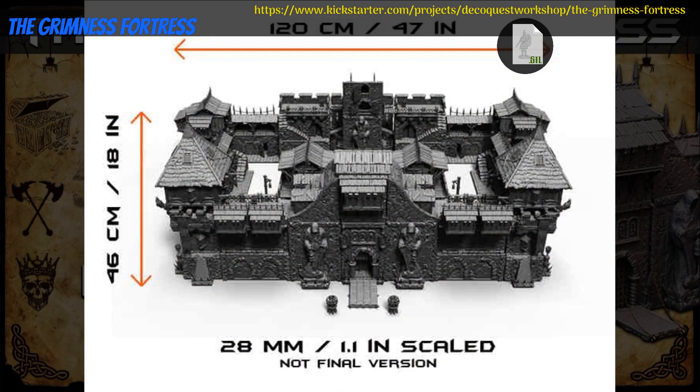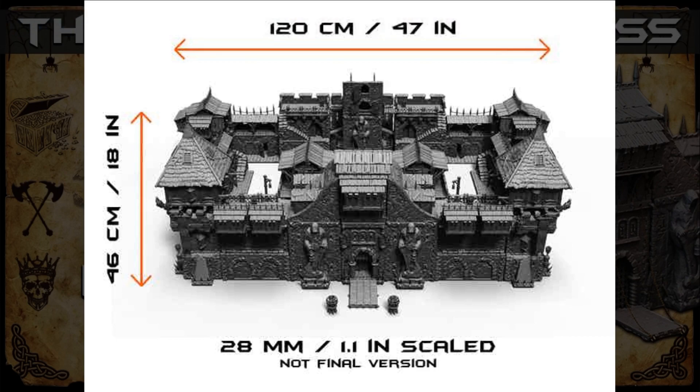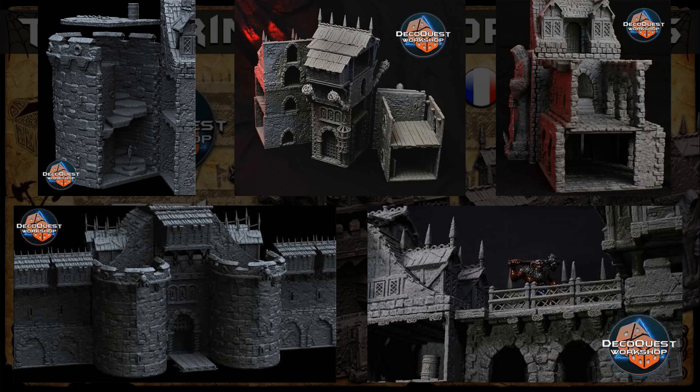The Grimness Fortress — printable terrain by DecoQuest Workshop of France, their first Kickstarter campaign. This is a large, highly detailed fortress. It comes in many parts, so you should be able to rearrange it to make your own unique fortress. You can get the whole set, and you can also get a commercial license. This campaign ends on November 5th, with rewards expected in February.